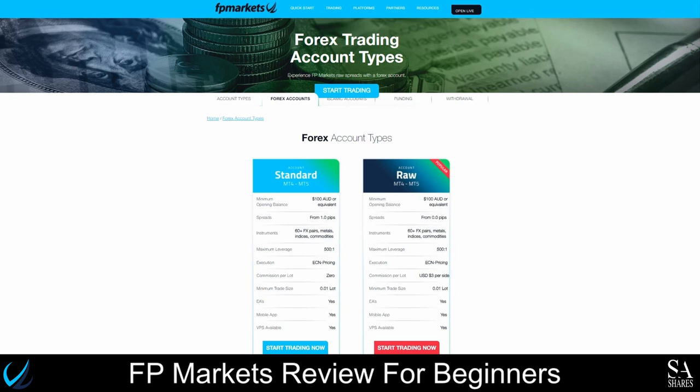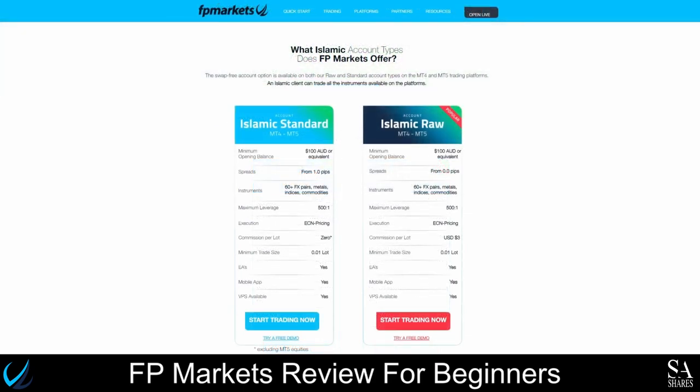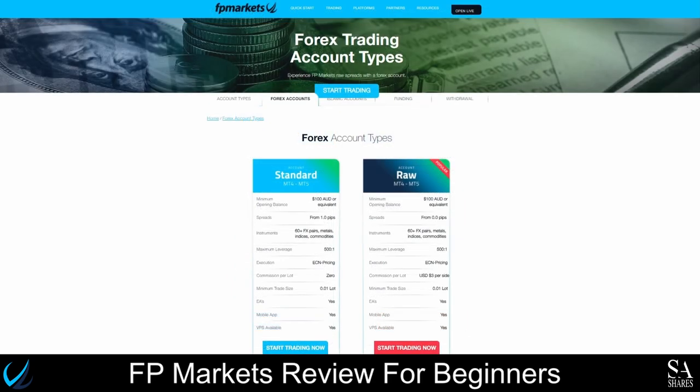FPMarkets offers its clients two main types of trading accounts, as well as the option to try a free demo account for both account types. This broker also offers three types of Islamic accounts, allowing clients of the Muslim faith to choose from a MetaTrader 4 account, a MetaTrader 5 account, or a demo account. You have the option of using either a standard account with spreads starting from 1 pip and commission-free trading, or a raw account with spreads starting from 0 pips and commission fees of $3 per side. Both accounts require a minimum deposit of 100 AUD, or the equivalent in your currency, and offer virtual private server services with Expert Advisor functionality.